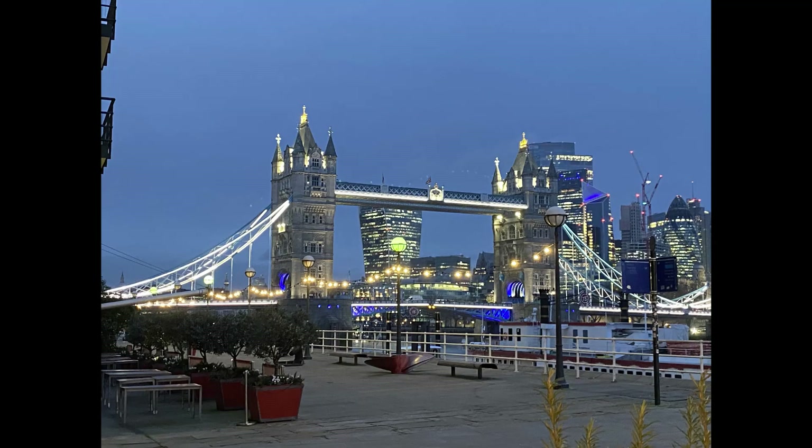Hello everyone and welcome to Travel Styx and especially our visit to Tower Bridge in London. As you come in, you can take the stairs up like we did, but if you're not up for it you can also take the elevator, so don't worry about it.